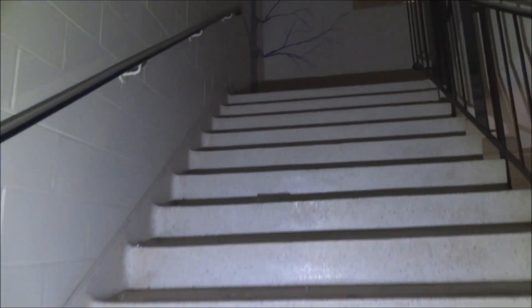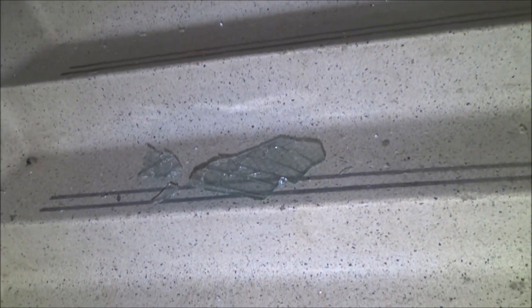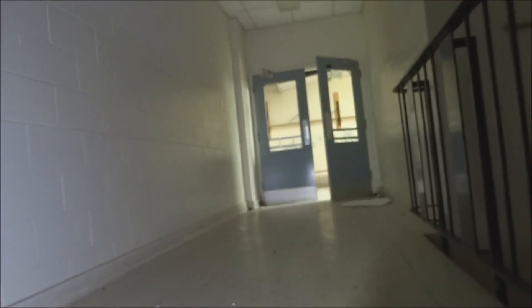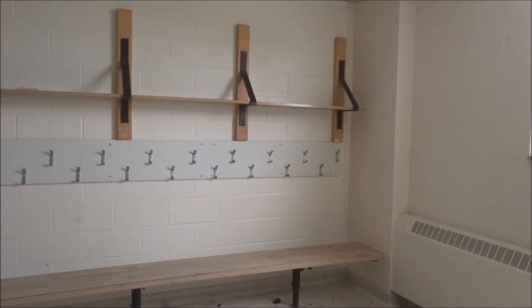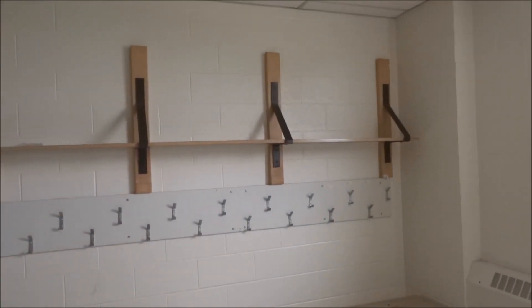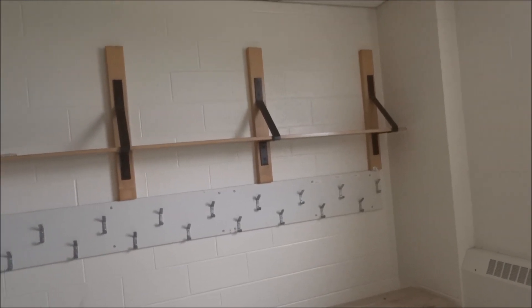Here is the upstairs. It's kind of cool. It doesn't look like they have anything boarded up here, so I can probably turn my flashlight off for most of it. Here we are at the top of the stairs. More little coat hooks with the names on them — some still left anyway.